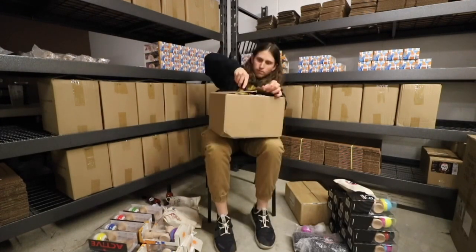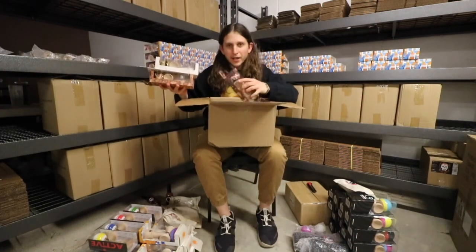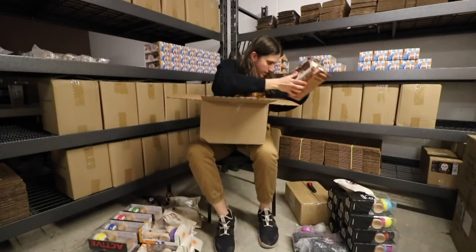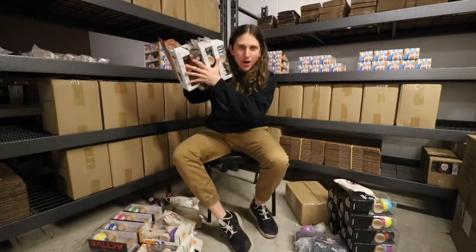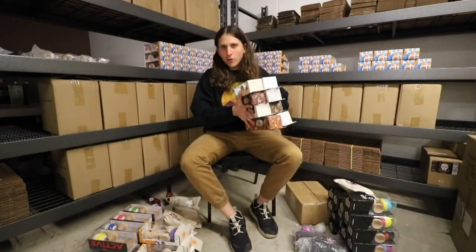Next up, Chrome Kendama. We got a ton of gear from Chrome Kendama. Looks like we got the new DJ Pro Mods and some plasticities. We've got eight mods from Chrome Kendama. Chrome, thank you so much for sponsoring.